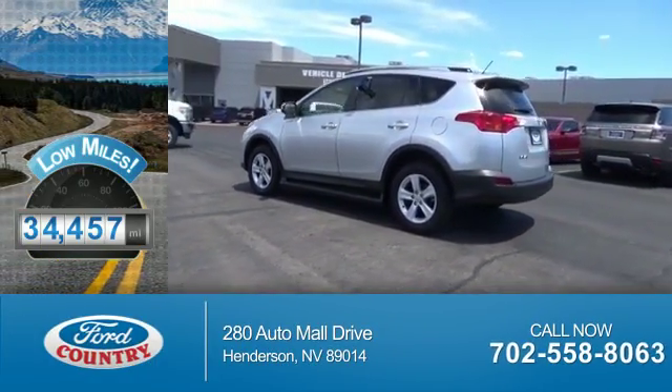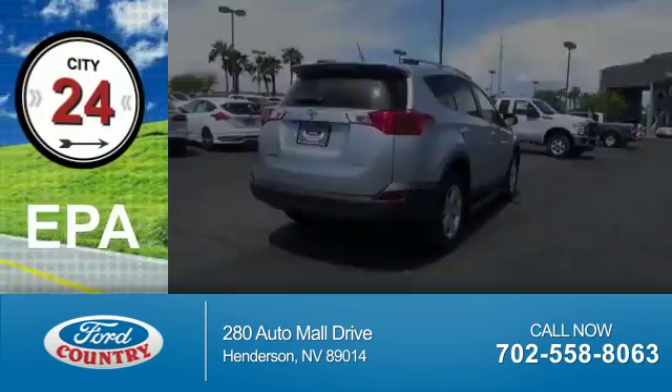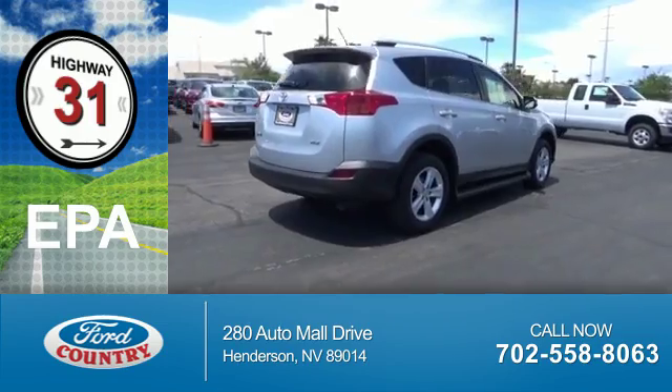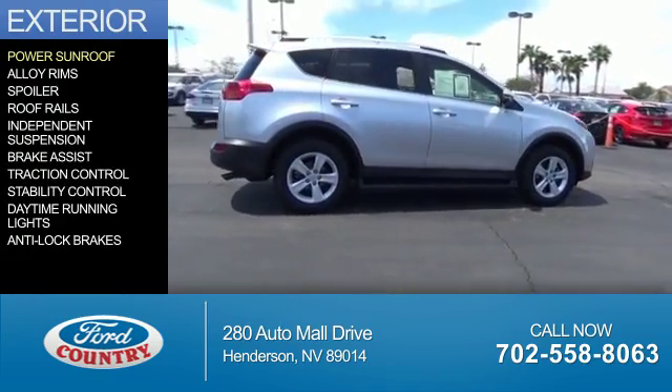With fewer than 35,000 miles, this vehicle has a long road ahead. Great fuel efficiency saves you money by requiring fewer trips to the gas station. The features include a power sunroof,